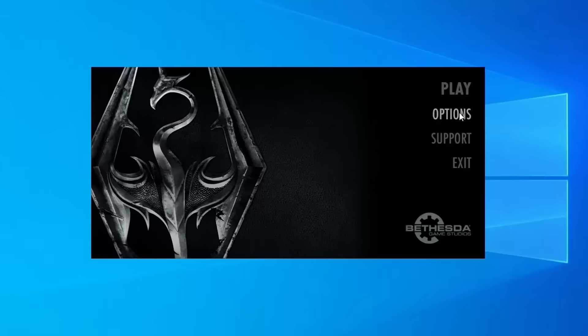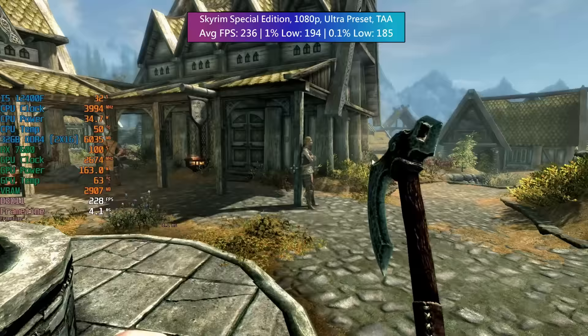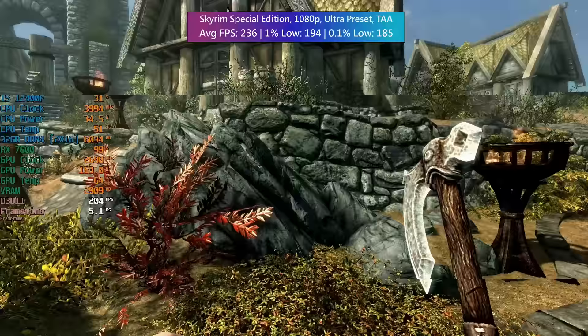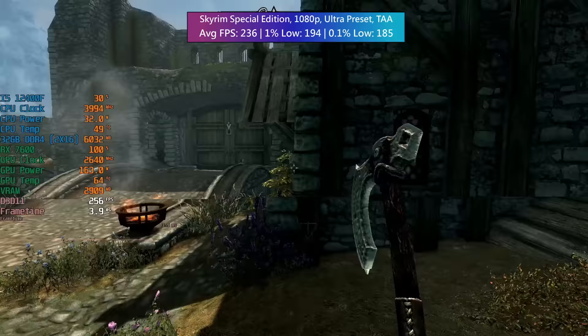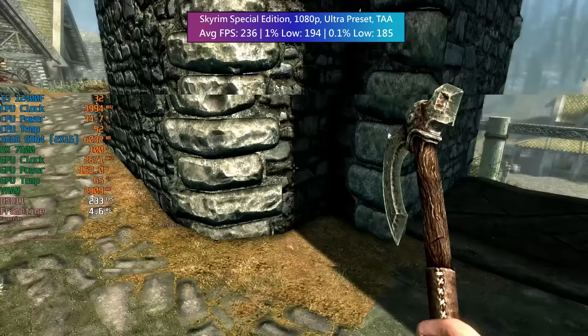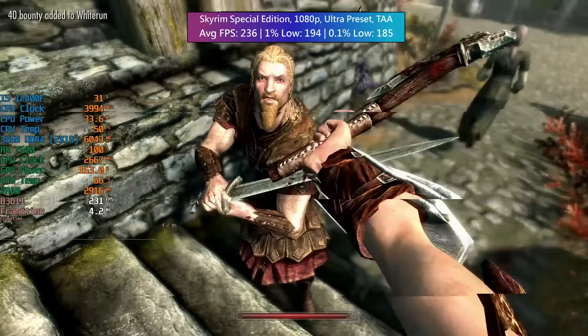Skyrim Special Edition up next — I removed the FPS cap just to see how high we could go, though bear in mind there will be physics issues. 1080p with the ultra preset and TAA selected. Skyrim Special Edition gives us no trouble; this is a similar story on most GPUs released within the last five or so years. 236 FPS with the cap removed, and the percentile lows were also pretty solid.